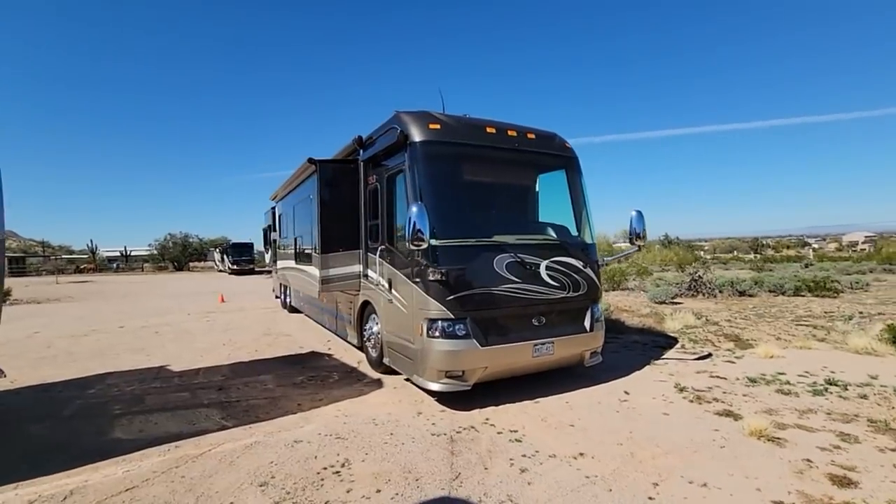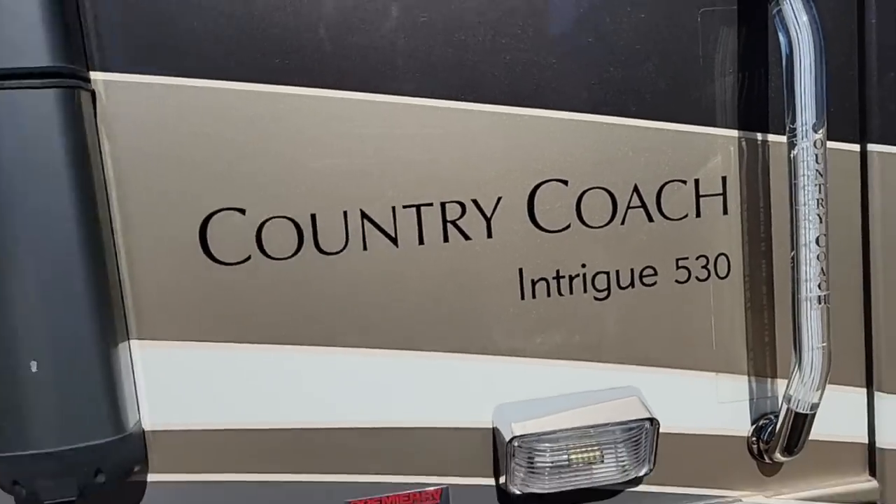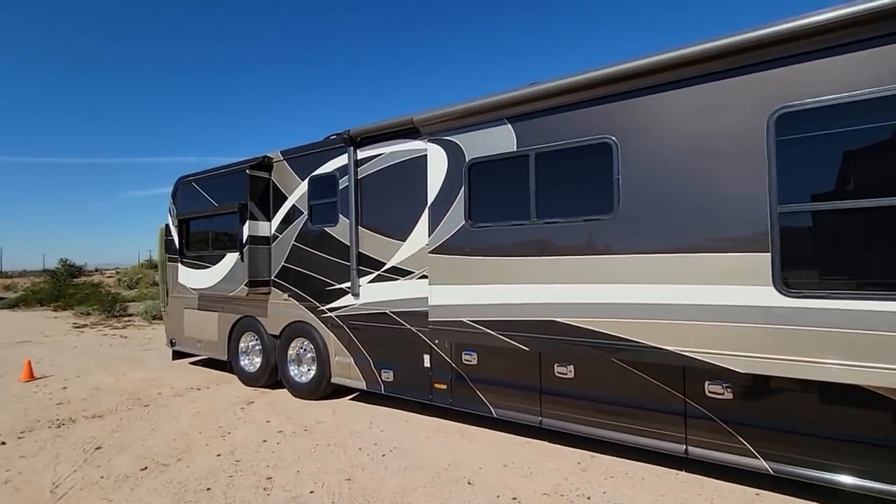Good afternoon guys, I'm really excited because I get to inspect this really gorgeous 2007 Country Coach Intrigue — I think it's called the Intrigue 530 Jubilee. What's exciting to me about it is the obvious pride of ownership from the current owner. I'm still in the middle of my inspection and I'll tell you guys what I've found around the outside, then we'll go inside.